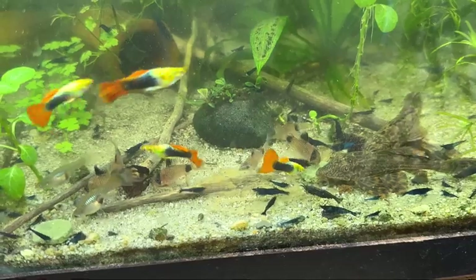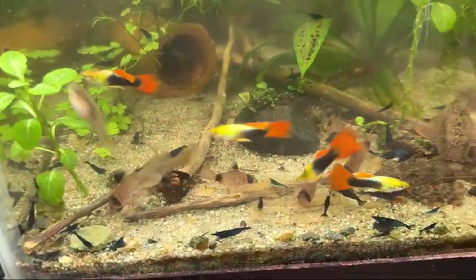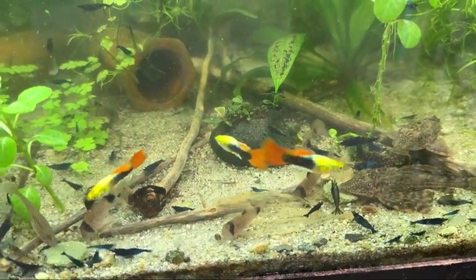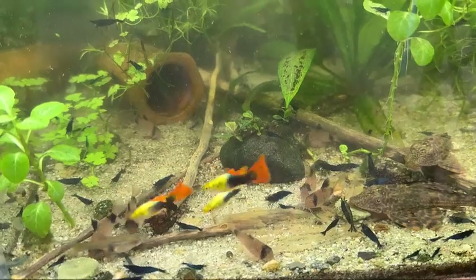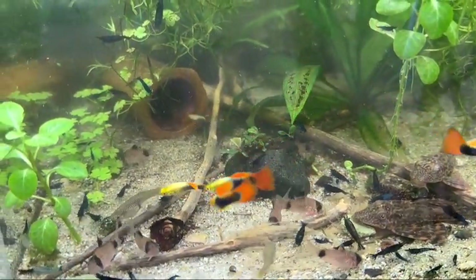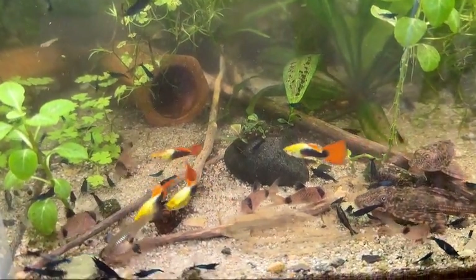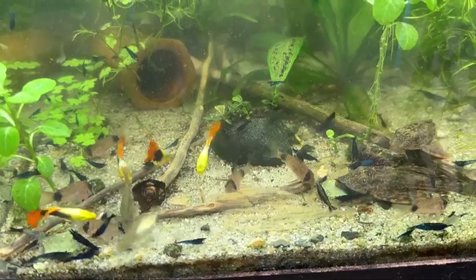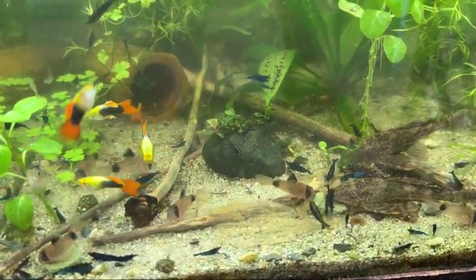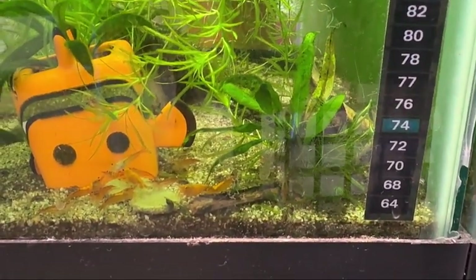I do like these algae wafers — there's one in the bottom left corner and one right in front of that plecosaurus's face. It brings them all out in this tank: brings out the plecos, brings out the panda corys, the guppies love it, and so do the blue dream shrimp — they just go nuts for this. Good food. This is the orange sun kiss tank and they really seem to like it as well.